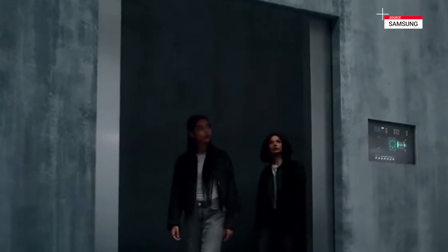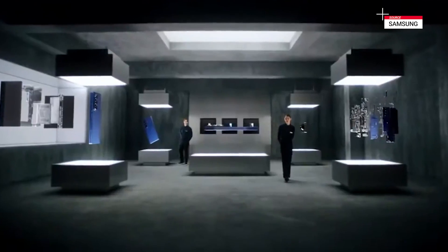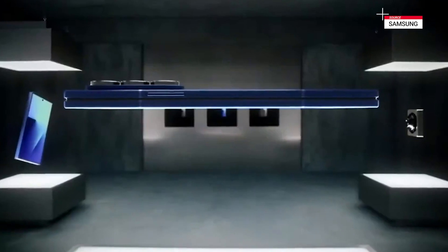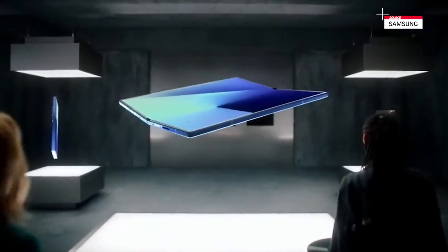We listened to your needs and created something extraordinary — all the power, polish, and familiarity of a flagship bar type phone with the flexibility of a foldable.